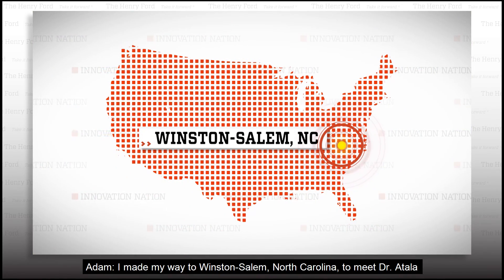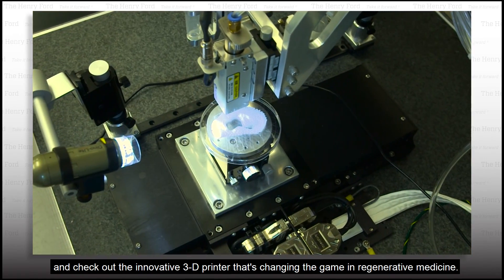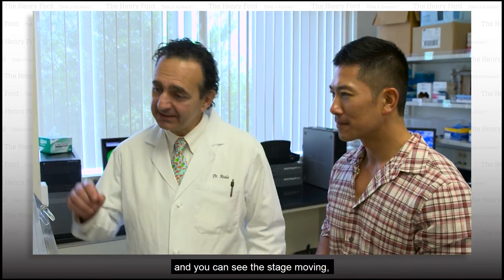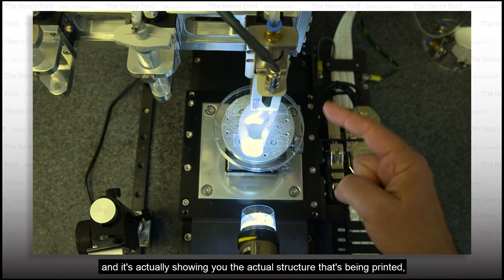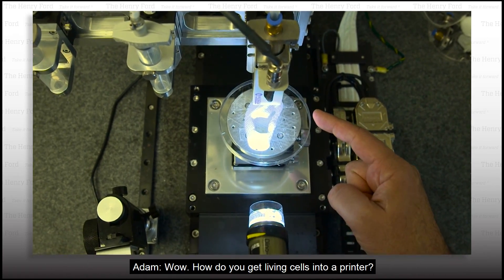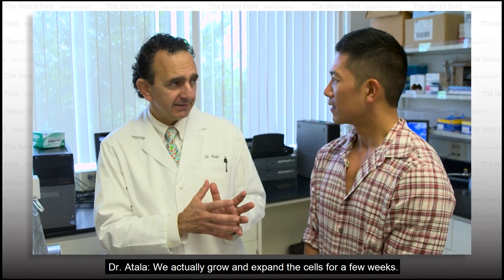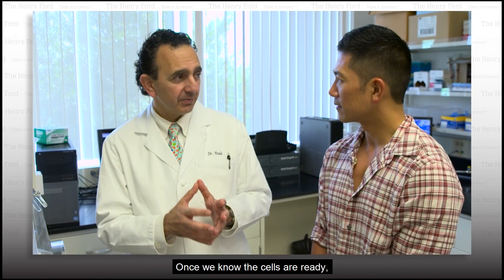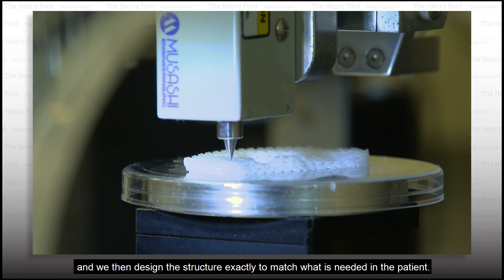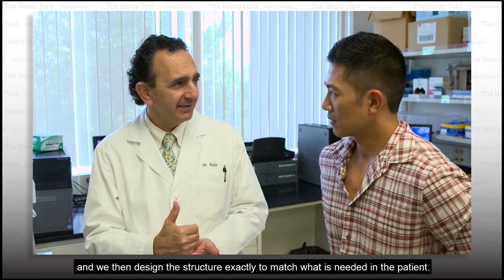I made my way to Winston-Salem, North Carolina, to meet Dr. Atala and check out the innovative 3D printer that's changing the game in regenerative medicine. How do you work this? Well, this is actually one of the 3D printers that we have, and you can see the stage moving — it's showing you the actual structure that's being printed. In this case, an ear. How do you get living cells into a printer? We actually grow and expand the cells for a few weeks. Once we know the cells are ready, we basically place the cells on these cartridges, and we then design the structure exactly to match what is needed in the patient.